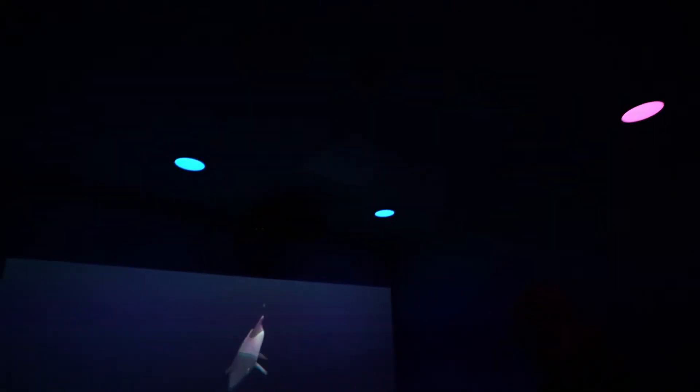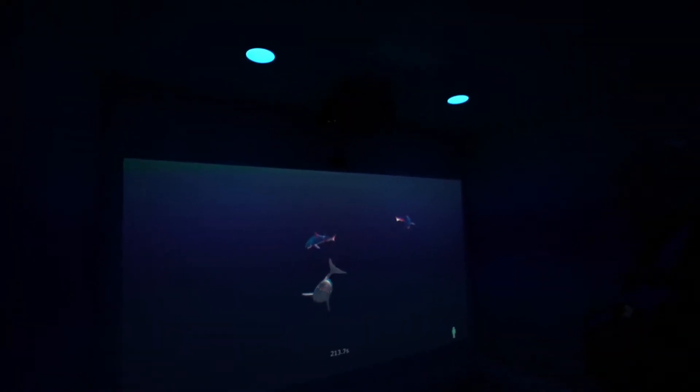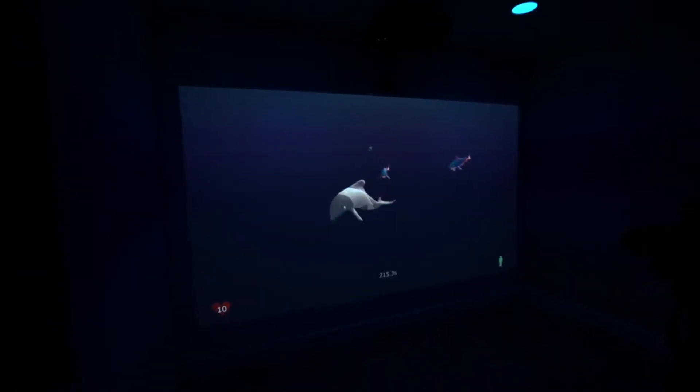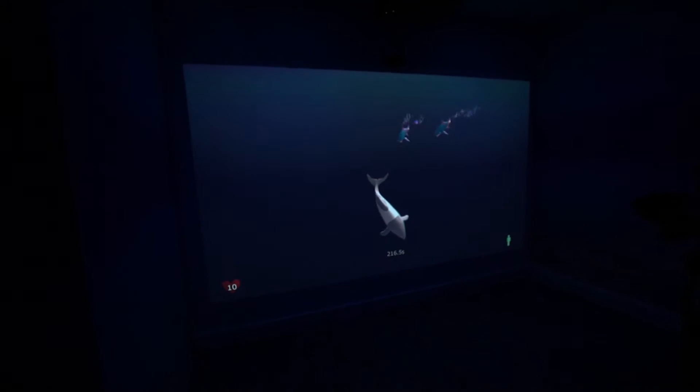It has customised lighting and sound that all form part of the experience, so everything when you're playing the game — the light, the sound and the images — all tie in together and adjust so people can feel completely immersed.